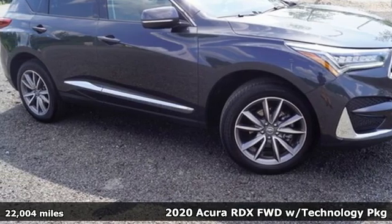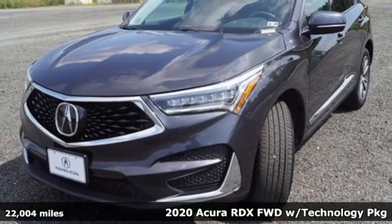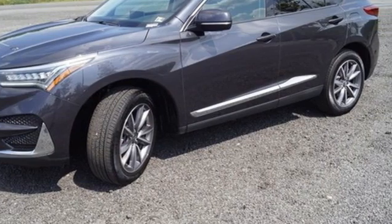It's a 2020 Acura RDX. It provides the comfort and luxury of a large SUV with the moves and fuel economy of a small one. And it comes with all the amenities you need.